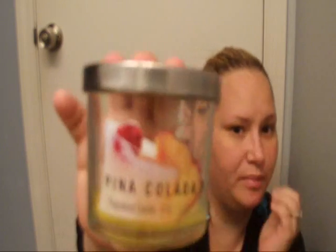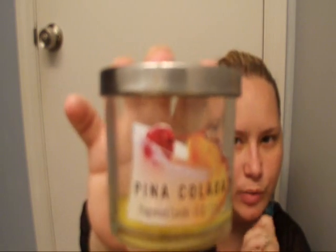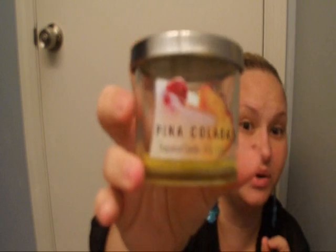I also finished up the pina colada one, which I also purchased from Walmart. This one burned really well — it burned better than the watermelon, and not as much residue. However, I would not repurchase this one. It was super weak. I pretty much didn't get any scent out of it, and I used it in the bathroom downstairs, which is pretty small. So this is a no for me.